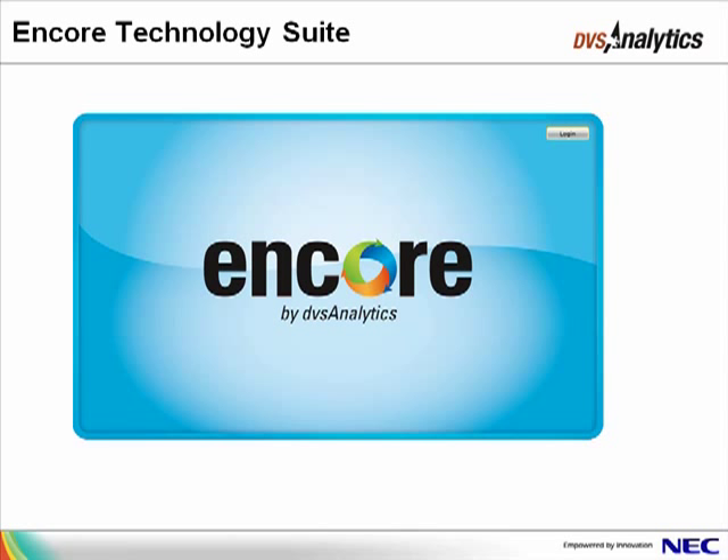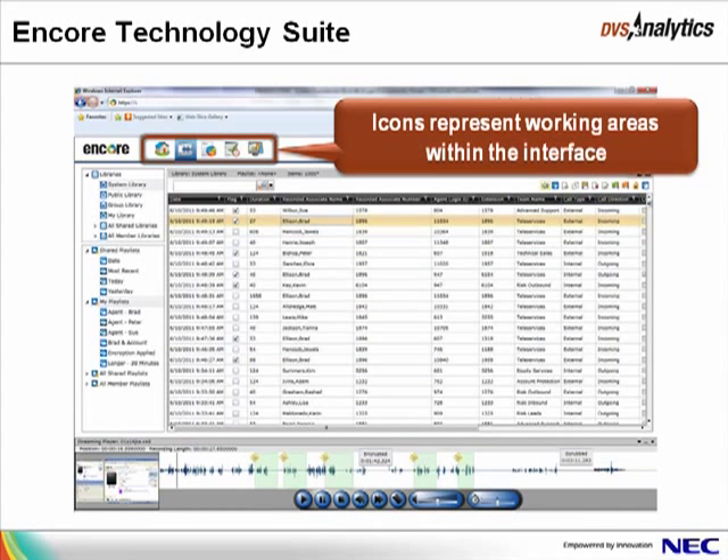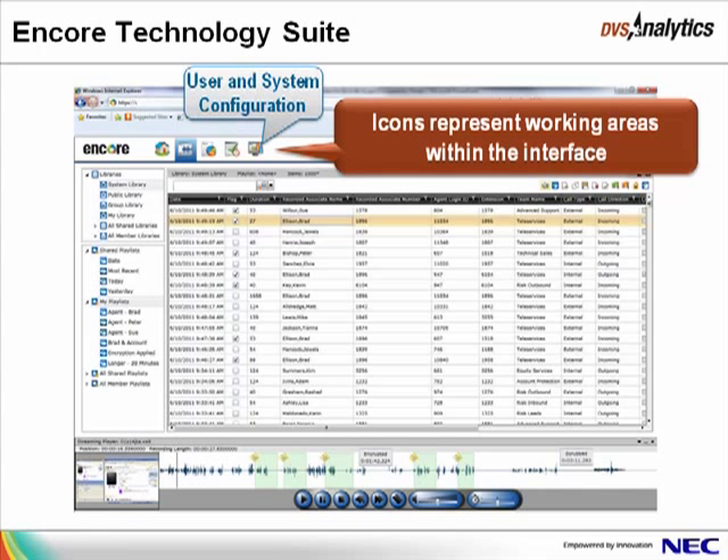To open Encore, browse to the URL address provided to you. Click the login button and enter your username and password. Icons at the top of the window represent each working area within Encore. This includes the Home page, which reflects the current status of coaching assignments sent and received; the Recorded Contacts page, which provides a view of all recordings in the system and unique libraries and playlists; the Analytics page, which provides various reporting tools; the Evaluations page, where evaluations, questions, and eCoaching modules are managed; and the Users and System Configuration page, where users, teams, groups, and system settings are configured.